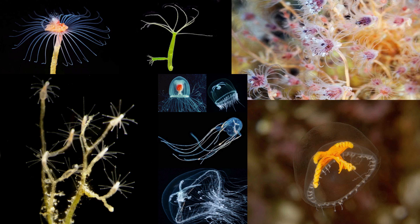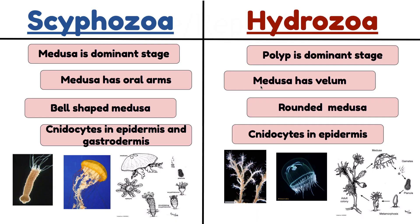Some key characteristics to remember for Class Hydrozoa: the polyp is the dominant stage; the Medusa doesn't have oral arms but does have a vellum; and their reproduction and life cycle differ from Class Scyphozoa. In a side-by-side comparison: dominant stage, oral arms versus vellum as a unique medusa characteristic, the shape of the bells, and where we find the nidocytes — epidermis and gastrodermis in Scyphozoa versus epidermis only in Hydrozoa. Scyphozoa has a scyphostoma that creates ephyrae released as baby jellyfish; Hydrozoa has a colonial polyp instead, much bigger, with small Medusas that have a vellum.